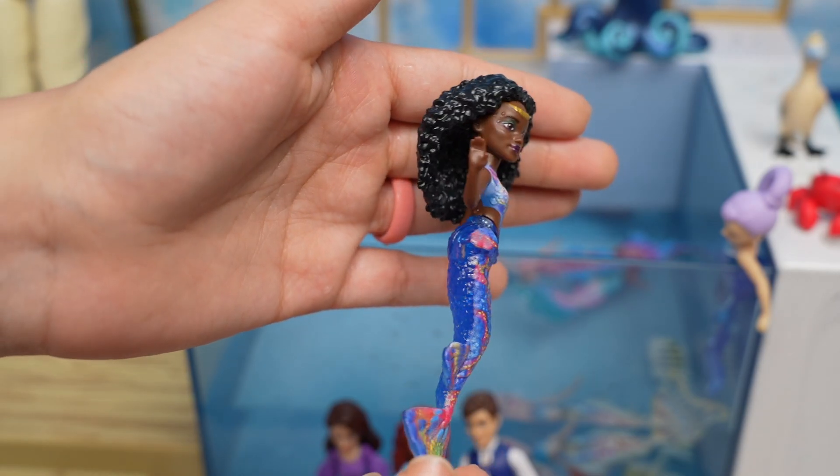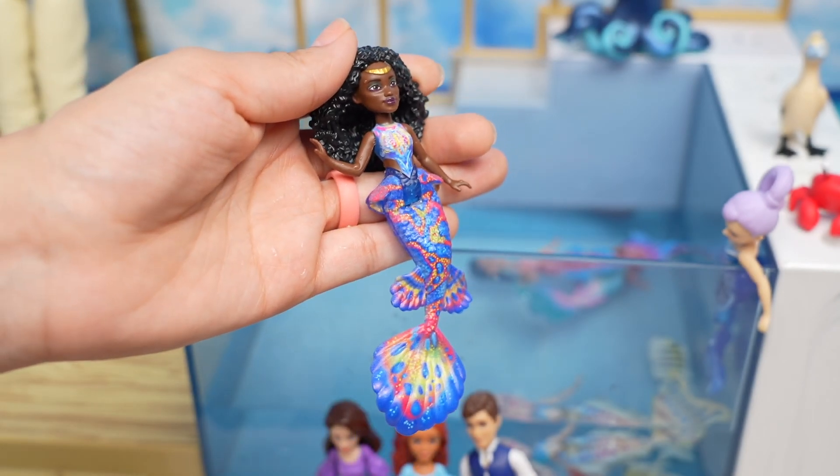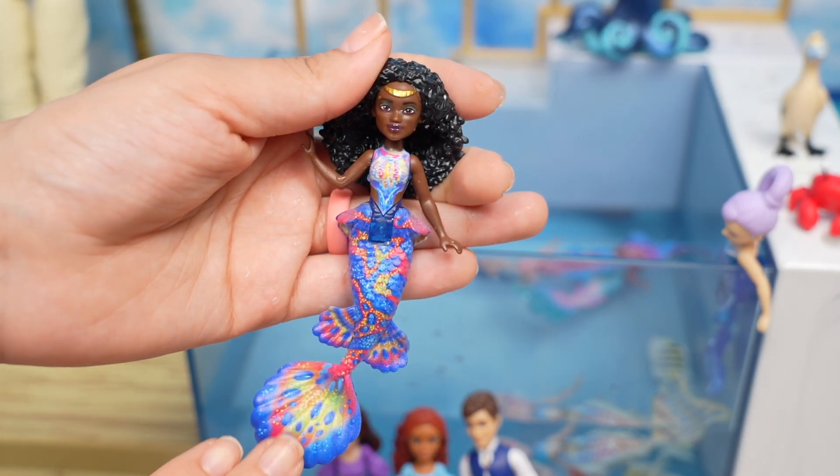This is her other sister and her name is Tamika. I love her tail — there are so many pretty colors.